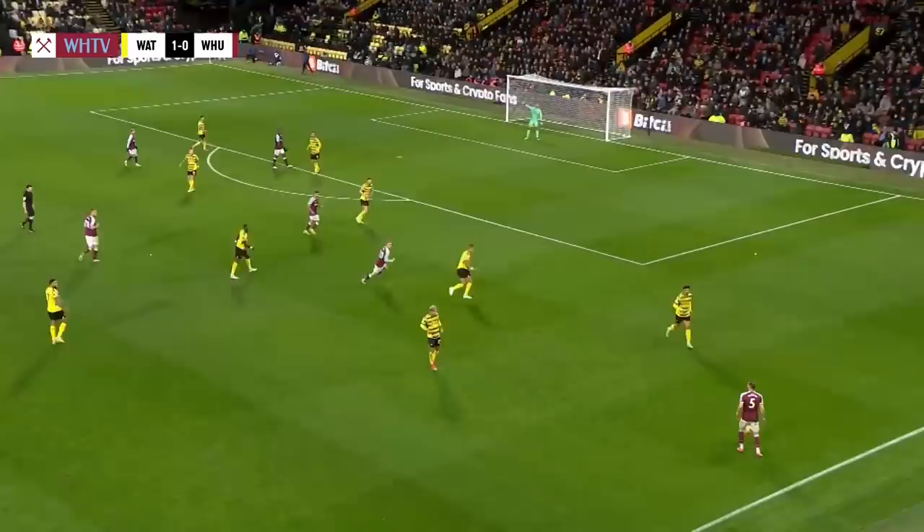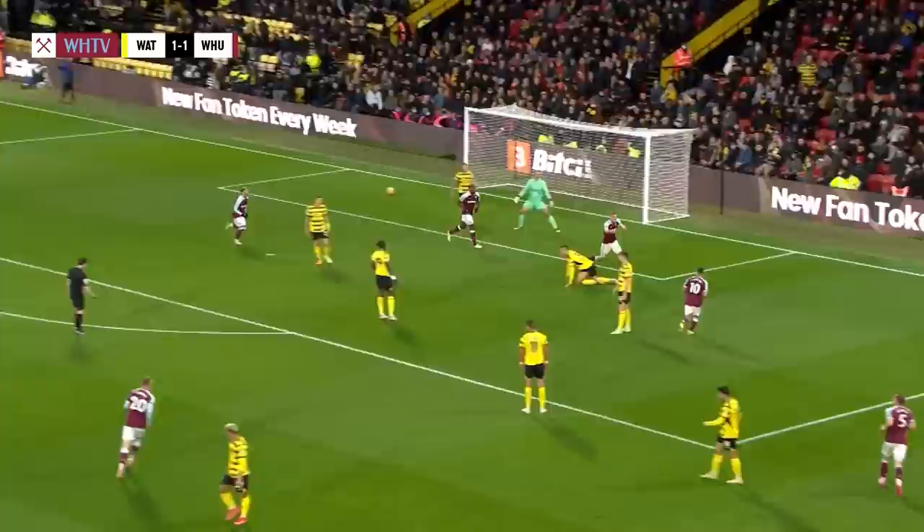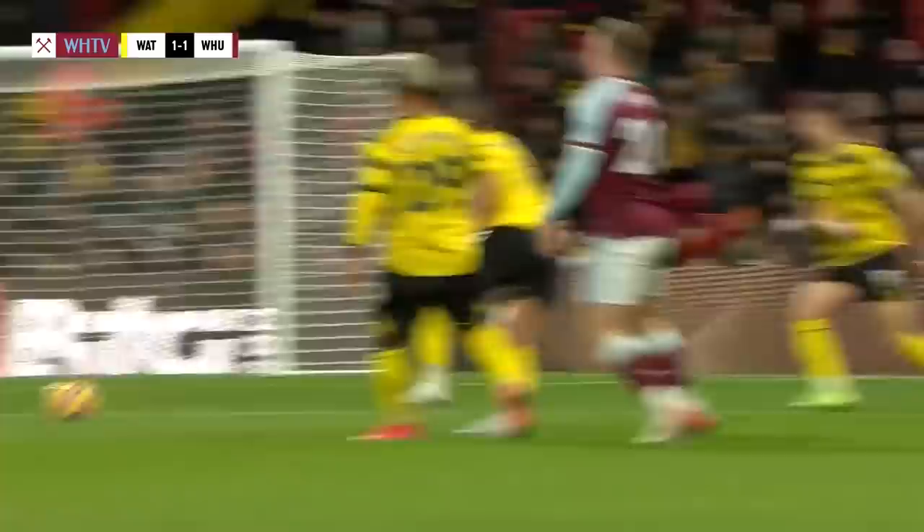Bowen with a touch back out to Soucek again, back to Bowen, he looks forward, plays the ball to Soucek — this is a great chance, and that's the equaliser. Really patient play from West Ham, eventually it finds Thomas Soucek, real power to turn it past Backman. All square at Vicarage Road: Watford 1, West Ham 1.